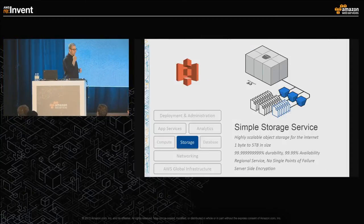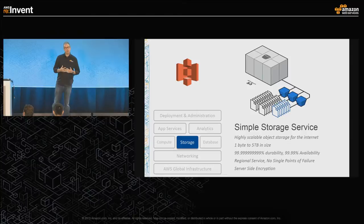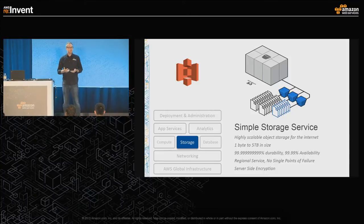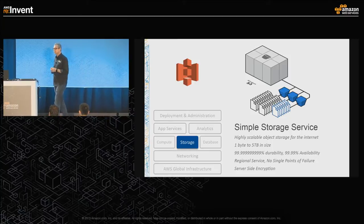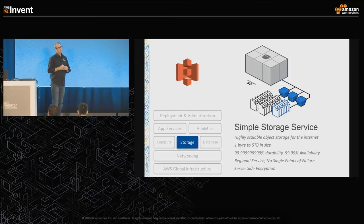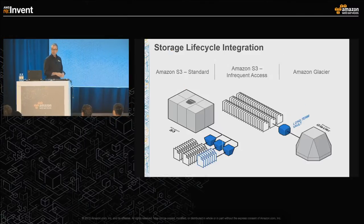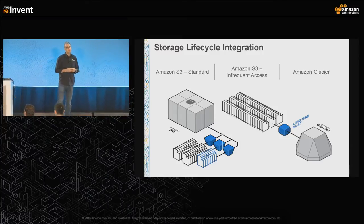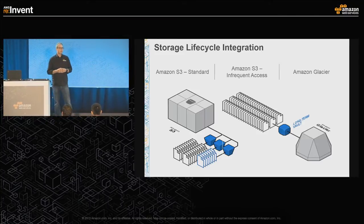Just to set the scene, S3 is an object storage platform designed for very high durability — 11 nines of durability. What that really means is out of 10,000 files stored on S3, you could theoretically lose one of those files in 10 million years. So when we talk about durability, this is a system designed to hold all of your data, scale automatically, and give you extreme confidence that your data will be available.